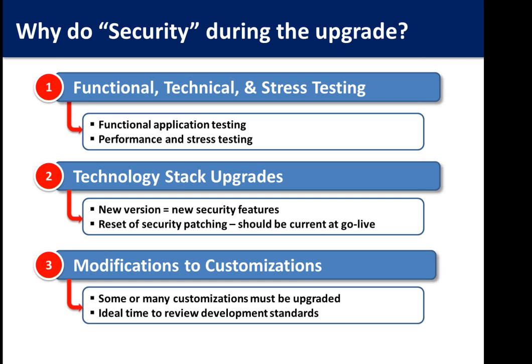Another area is technology stack upgrades. When you go to R12, you have to update the database and application server, so it's a great time to get caught up on security patches. As you go through the R12 upgrade process, many customizations have to be modified — someone has to review those anyway, so why not add a few security questions? How are interface accounts done? Are you FTPing versus SSHing? The goal is to improve overall security without a lot of effort by taking advantage of processes already happening in the R12 upgrade.